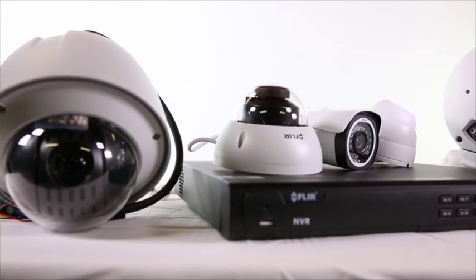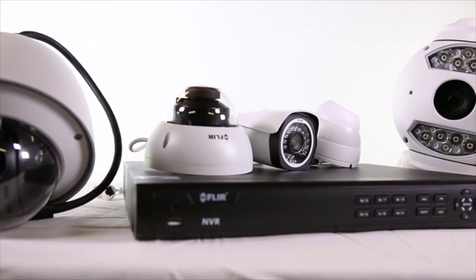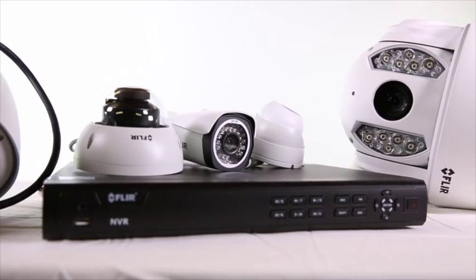These are just some of the cameras and recorders in what is an extensive new range from FLIR. For more information on these or any of the other products in the new FLIR IP range, be sure to visit QSecurity Systems, the exclusive Australian distributor, at qsecuritysystems.com.au, or call your local QSS sales branch today.